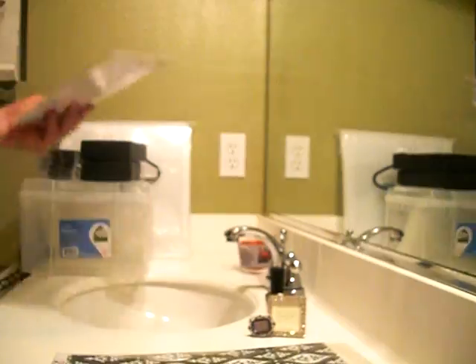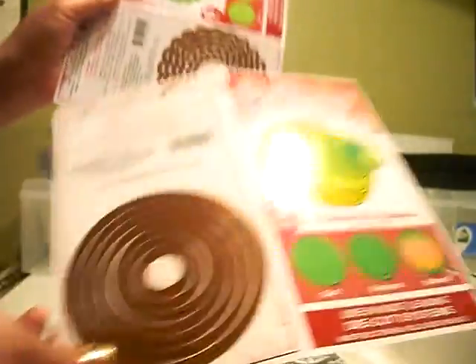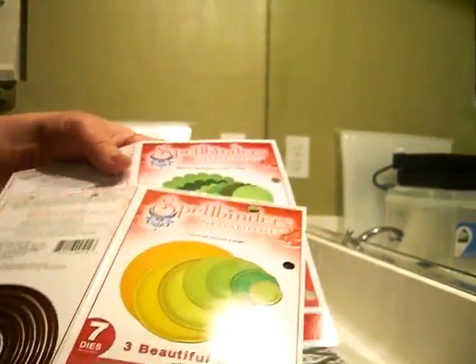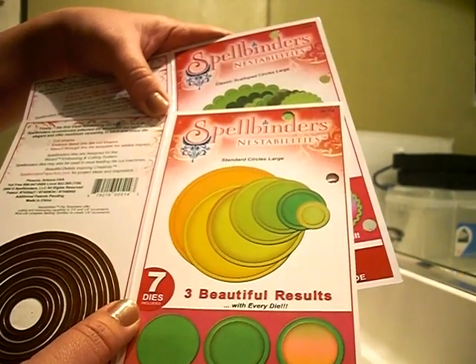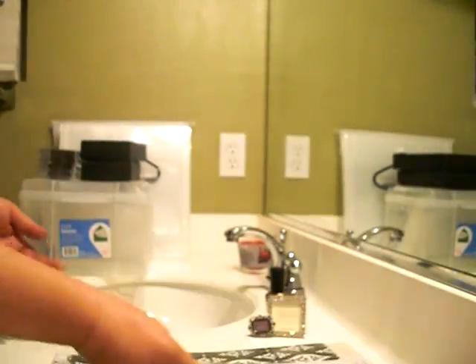I've been obsessing over Nestabilities. I finally broke down and got the scallops and the circle — the Standard Circles Large and the Classic Scalloped Circles Large. Got those, happy. I've used them already — they're awesome.